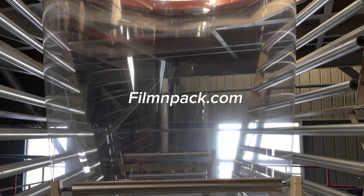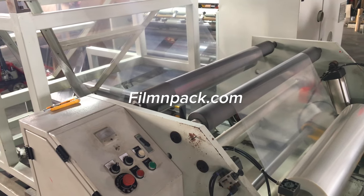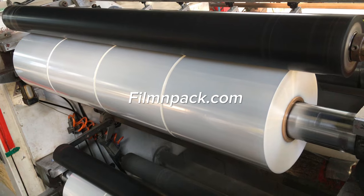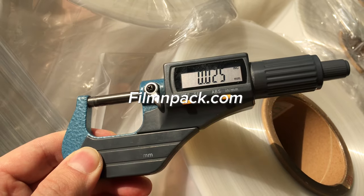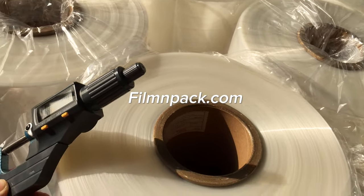All our POF shrink films are produced in high transparency and gloss. They adhere to the packed items and make them an attractive appearance after shrinking. At Film & Pack, you can find the POF shrink film that is suitable for your shrink packaging machine and heating tunnel.